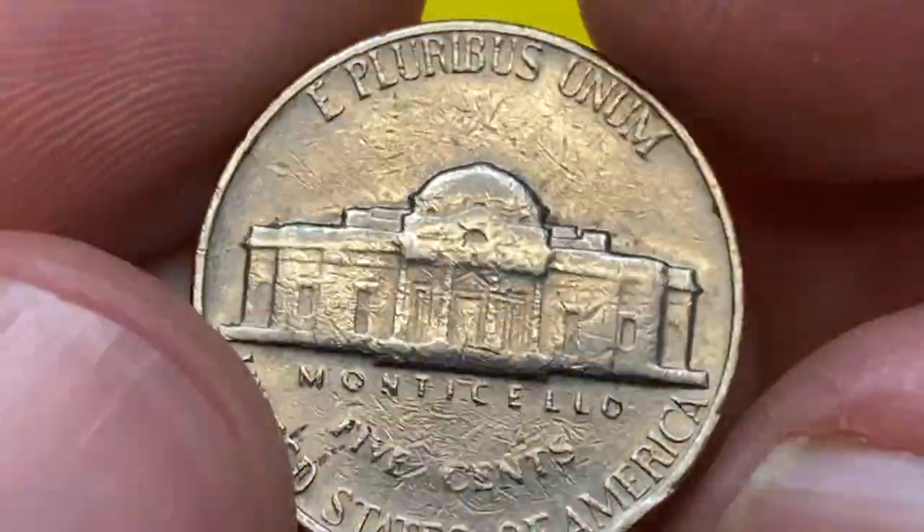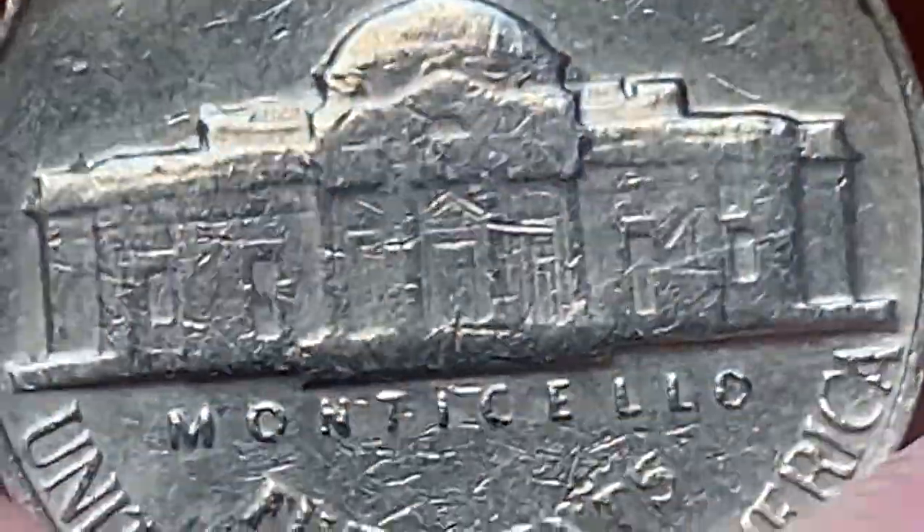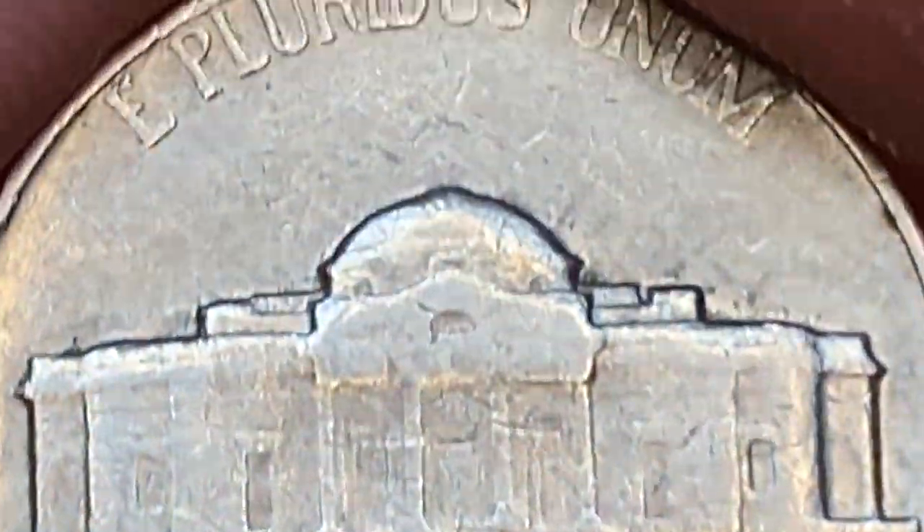But uncirculated examples with full steps are extremely rare. To date, PCGS has certified just one 1969-D example with full steps designation so far.